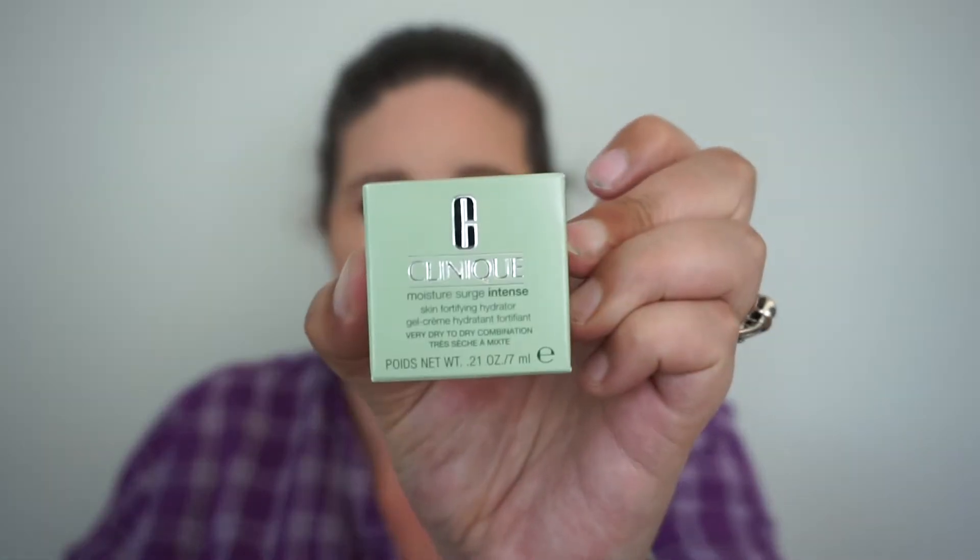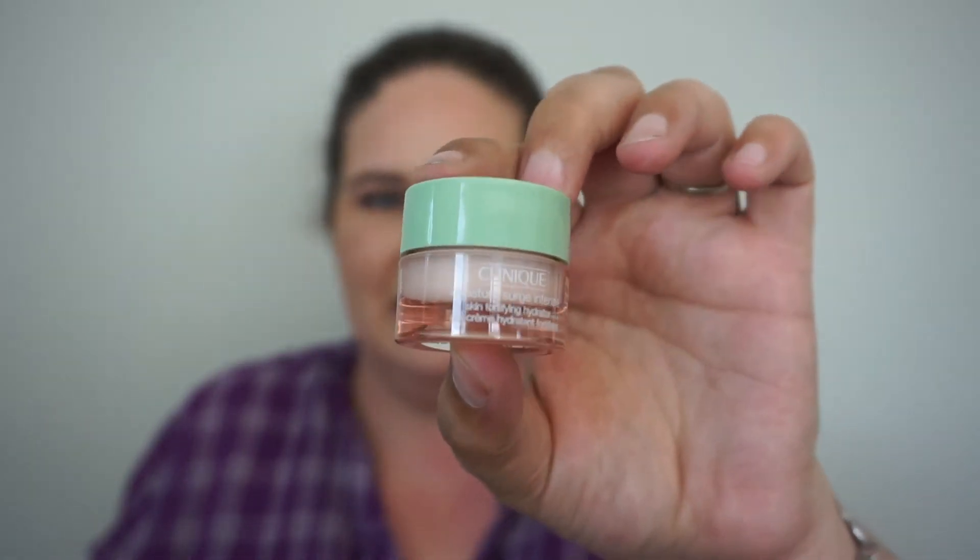We got the Clinique Moisture Surge Intense Skin Fortifying Hydrator, comes in the little box. Now that I see the sample size, there it is. I wonder if it smells like anything — nah, it just smells like lotion, nothing exciting going on there. You guys know I am oily as all hell, so I will probably pass this on to my sister to try out because she's desert dry, but that's really cool — I'm very grateful to have it.